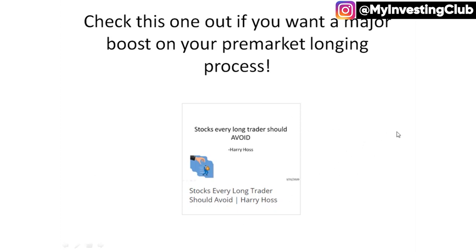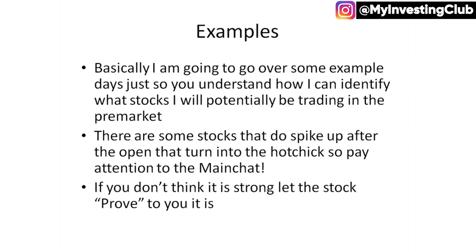I am kind of showing my own video here, but it is important to know and to say to yourself: okay, if these are the strong stocks, I should probably also know what to avoid because that is half the battle. I'm going to go over some example days so you can understand and identify stocks I'll potentially be trading in the pre-market. There are going to be some stocks that spike up after the open and turn into the hot chick. When you have people like Baosang saying the stock is in a void, it just popped up, it's not a pump and dump, there's actual news — that is when it becomes the new hot chick and you draw your lines.